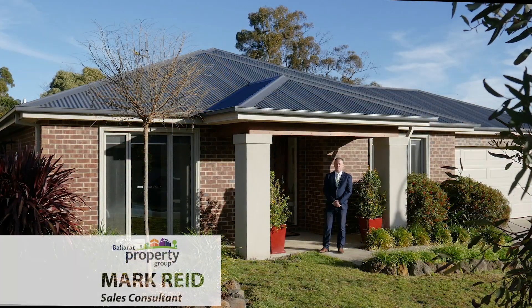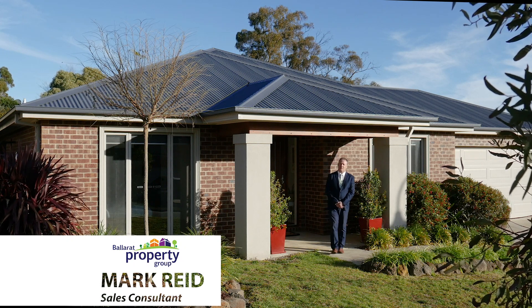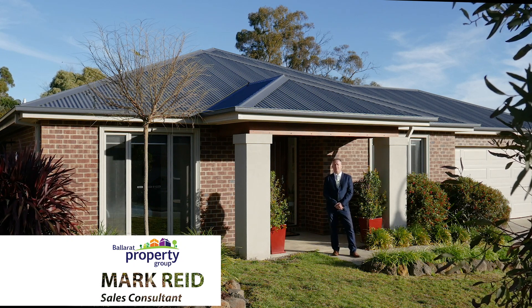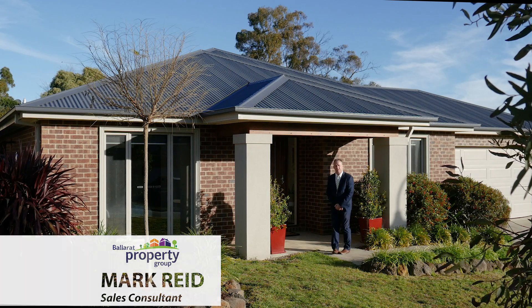Hi, I'm Mark Reid from Ballarat Property Group and welcome to 31 Henry Avenue, Mount Clear, where we're excited to offer this fantastic family home — four bedrooms, 1,200 square metres, with views to die for. Let's take a look around inside.